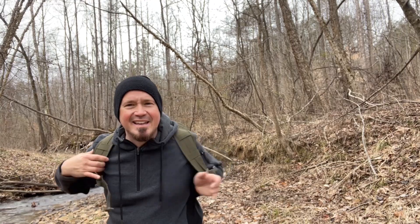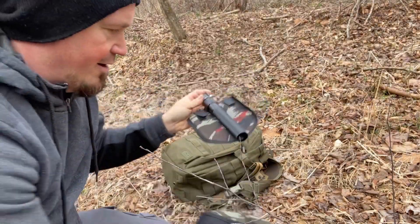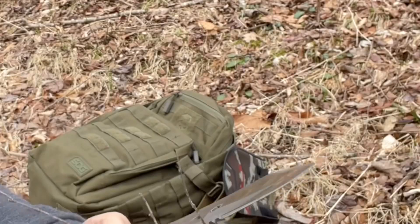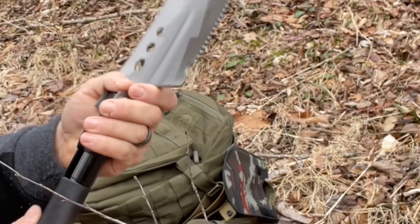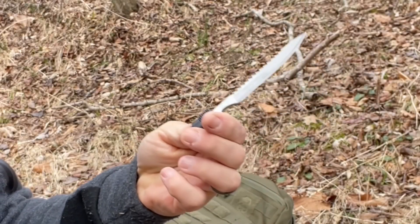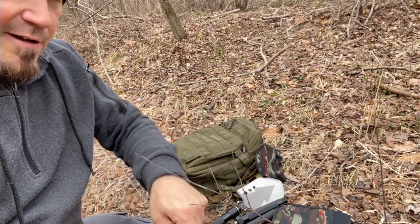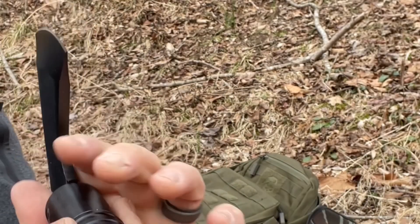Let's break this thing out and see what we got. I'm seeing the shovel head here, a saw, a sharp blade — very nice. Got our extensions, a little knife that can go on the end — very cool. There's an axe head here, razor sharp. It's going to have a nice cutting edge on it. Look at that.